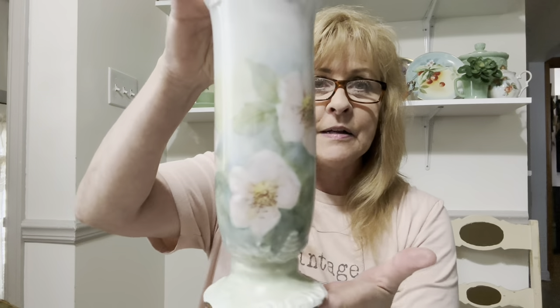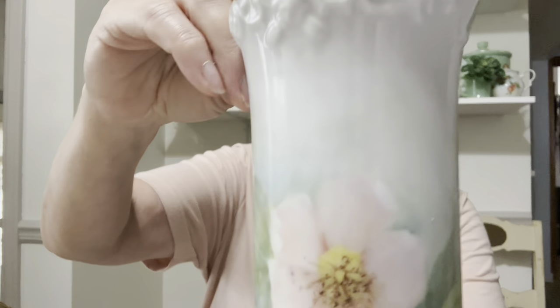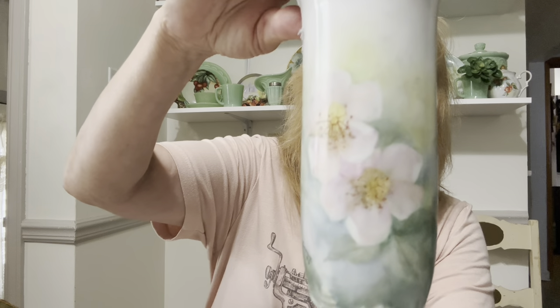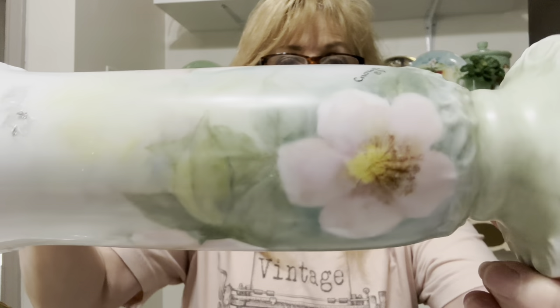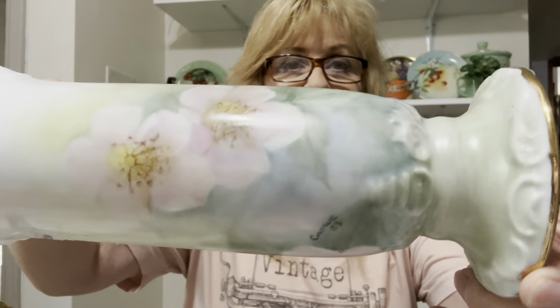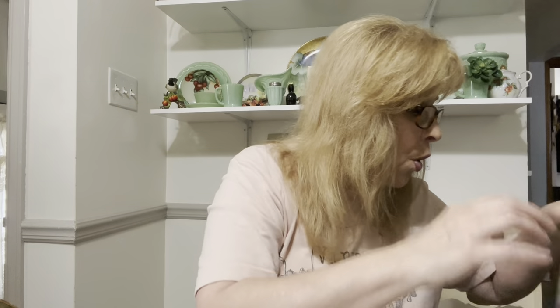Then I got this beautiful vase. It is hand-painted and signed, and it's from 1983. I still have to get the stickers off. There's the signature — I don't know why this camera doesn't want to focus today. Absolutely beautiful and gorgeous.